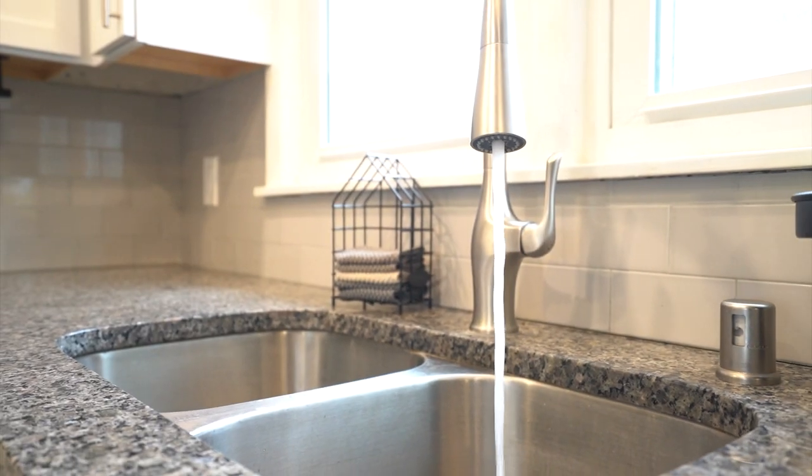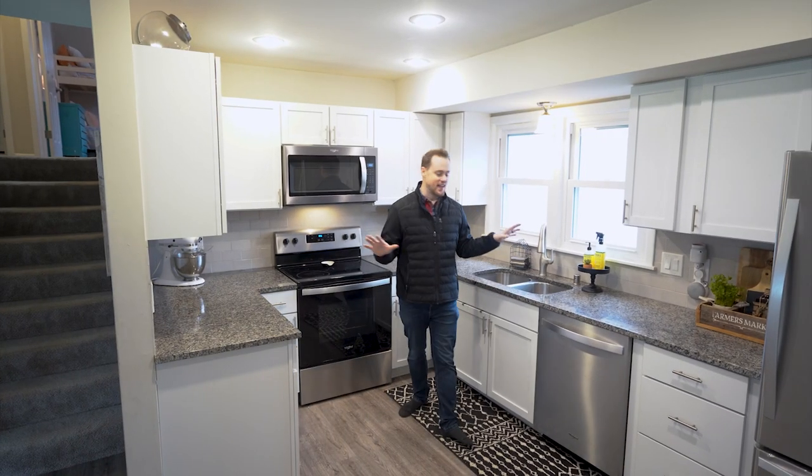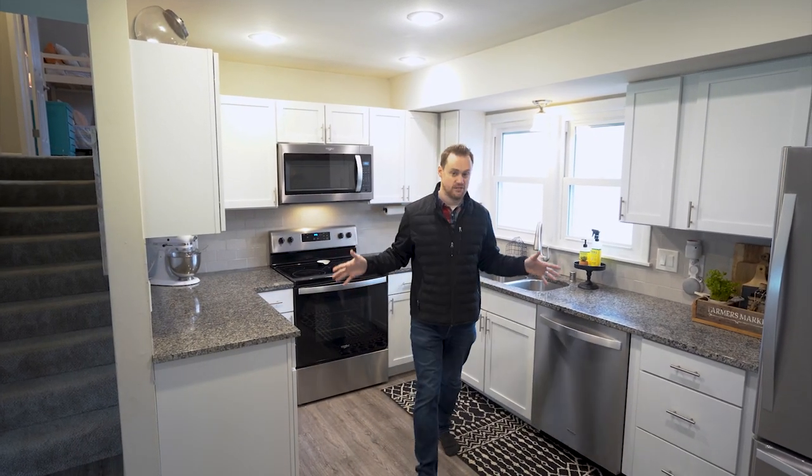You're gonna love the open layout that flows straight into the kitchen, and there's a ton of counter space with everything redone. You've got the granite countertops, new cabinets, stainless appliances, and it's such a functional layout.